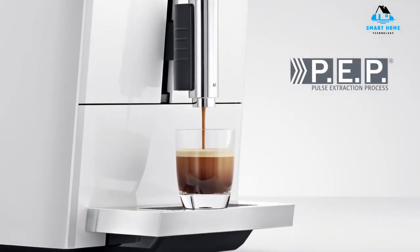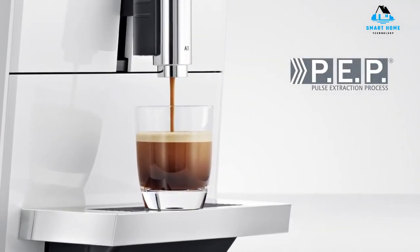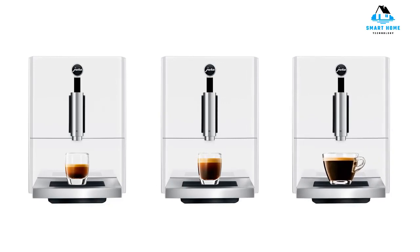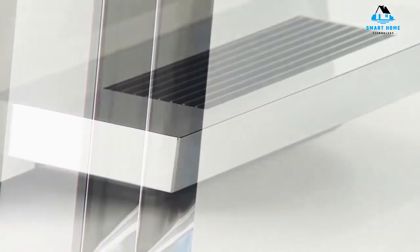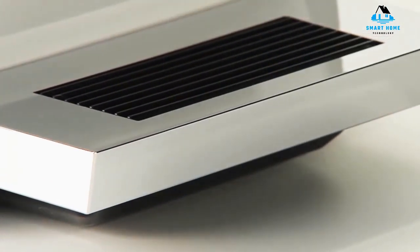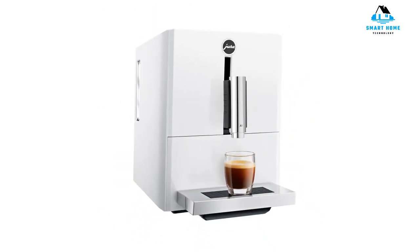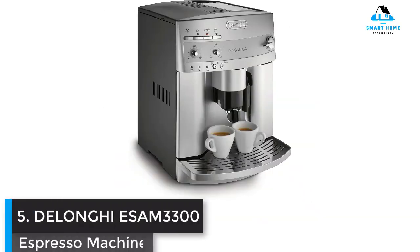Reasons to buy: easy to use, ultra-compact, quick brew time, built-in grinder, fits taller cups, energy-saving mode, programming options. Reasons to avoid: top loading, single shot only, not easy to clean, no frother or steamer, all plastic.